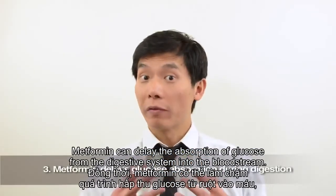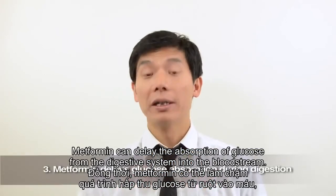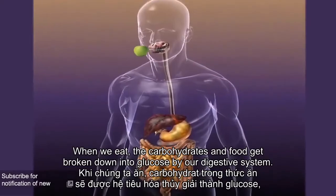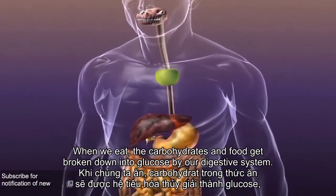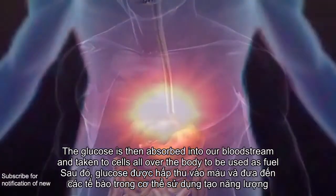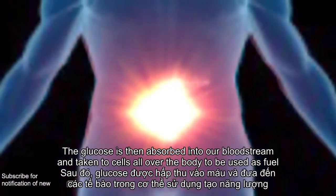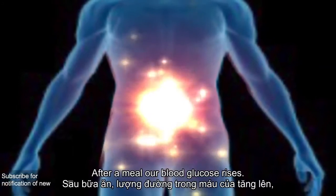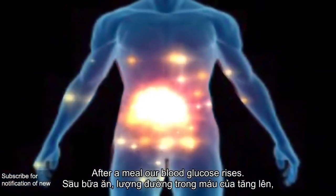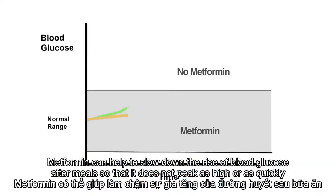Metformin can delay the absorption of glucose from the digestive system into the bloodstream. When we eat, the carbohydrates in food get broken down into glucose by the digestive system. The glucose is then absorbed into the bloodstream and taken to cells all over the body to be used as fuel. After a meal, our blood glucose rises. Metformin can help to slow down the rise in blood glucose after meals, so that it does not peak as high or as quickly.